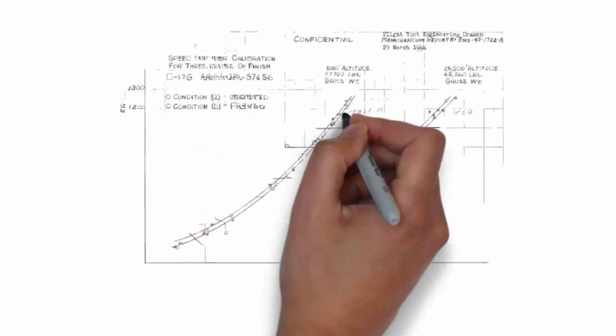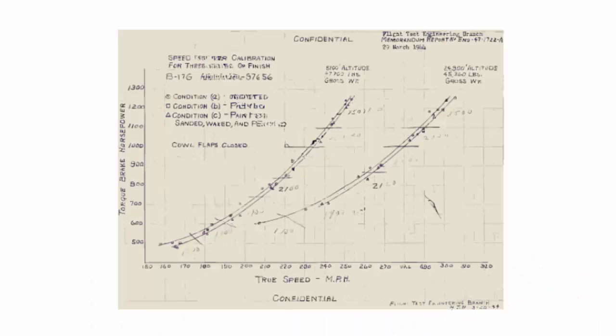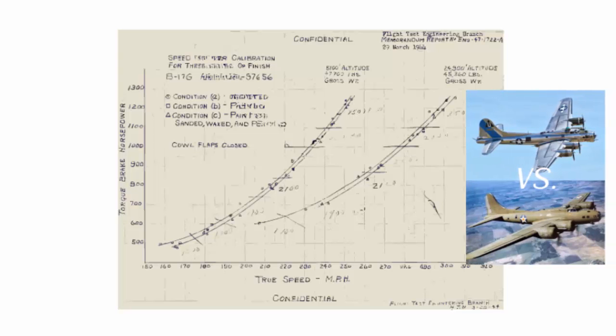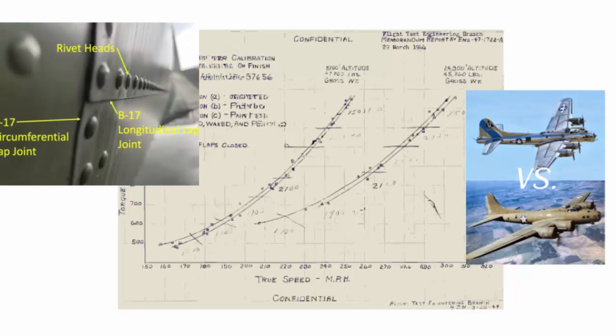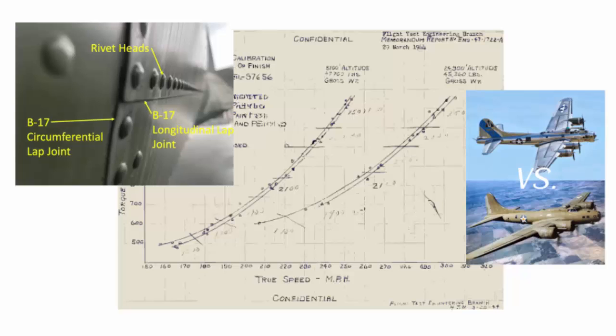The B-17G flight test report states that at altitudes of 24,900 feet and 5,100 feet, a painted B-17 exhibits a 2 to 4.5 mile per hour gain in speed over an unpainted B-17 with similar engine power. Up to 5,100 feet, this pattern continues. The paint leaking into the spaces between skin, lap joint filler seams, and rivet heads is thought to be the cause of the increased speed. Furthermore, compared to its untreated counterpart, the painted B-17 has reduced aerodynamic drag.